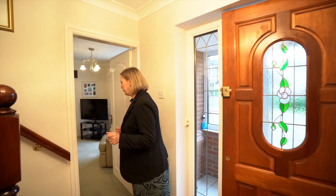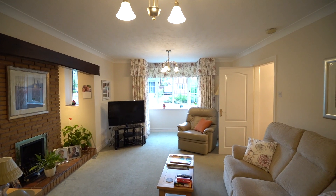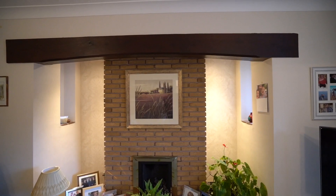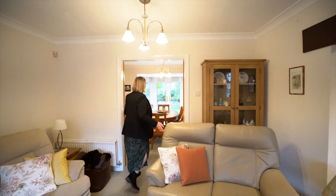Coming into the hallway, you'll see it's really lovely and spacious. There's a study on the left that's perfect for those working from home. And then straight into the lounge to the front — a really lovely bay window letting in lots of light, and a lovely feature fireplace.